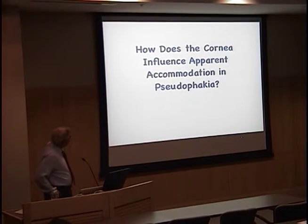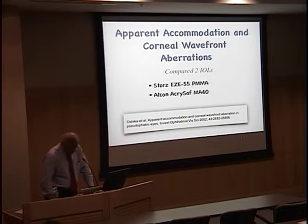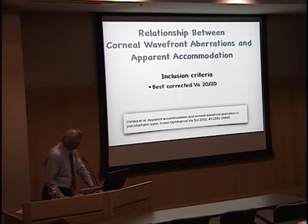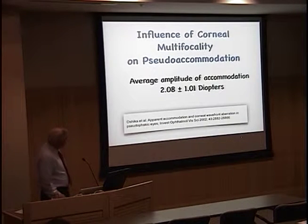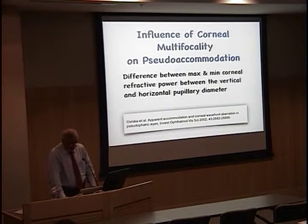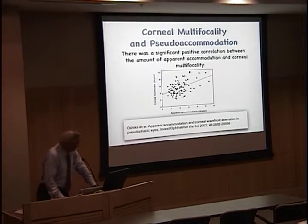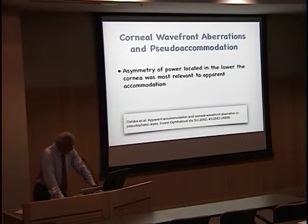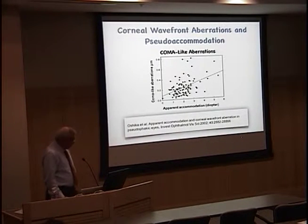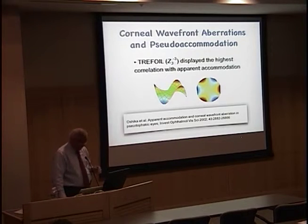This begs the question: how does the cornea influence pseudo-accommodation? Probably one of the landmark articles was by Oshika, published in 2002. He compared the Acrysof and the Storz PMMA lens, with best corrected visual acuity of 20/20 as criteria. He showed an average amplitude of accommodation of about 2 diopters plus or minus one. He looked at the difference between max and minimal corneal refractive powers between the vertical and horizontal pupillary diameters, finding a positive correlation with corneal multifocality. He found that coma aberrations were important, and trefoil had the highest correlation with apparent accommodation.